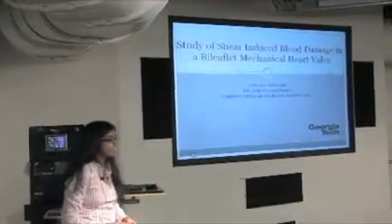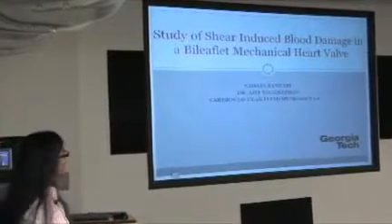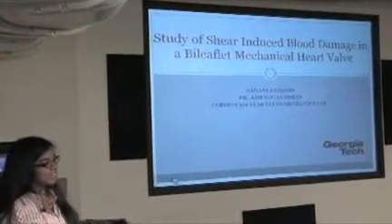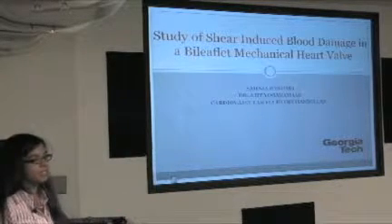Hey guys, my name is Sahaja Amandari, and I work in the same lab as Shabnam — the Cardiovascular Fluid Mechanics Lab under Dr. Yoganathan. He's a pretty big professor in the BME department.